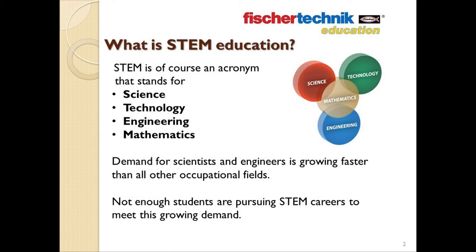As you're attending this webinar today, I assume that most of us know that the term STEM is an acronym, which stands for, of course, Science, Technology, Engineering, and Mathematics.